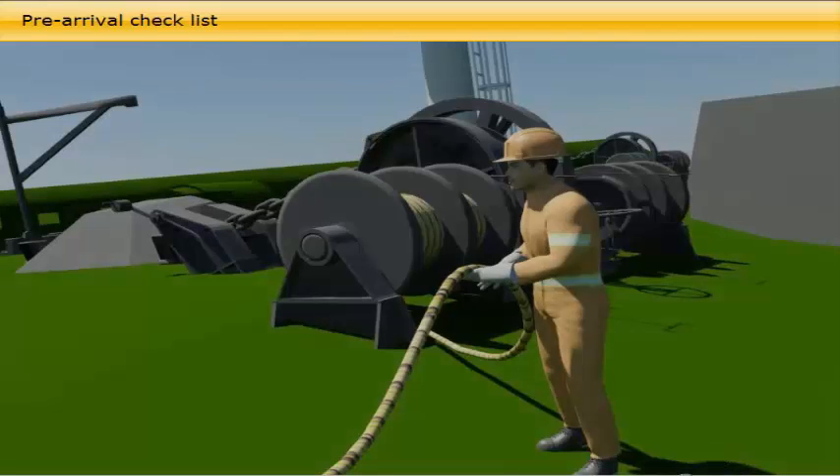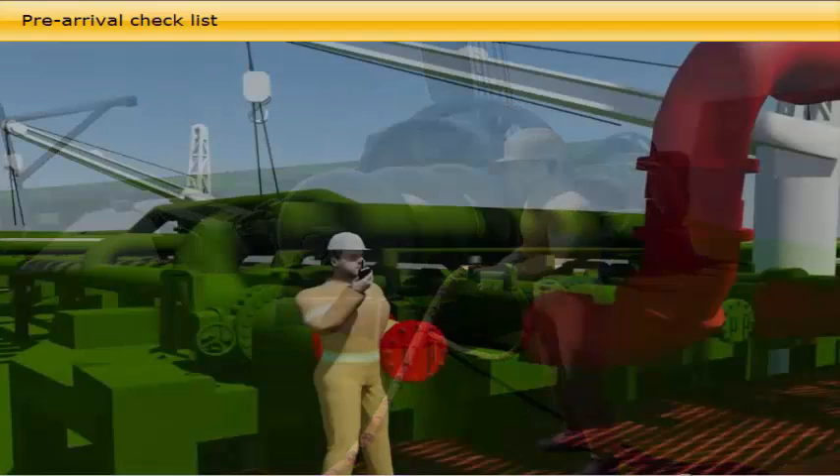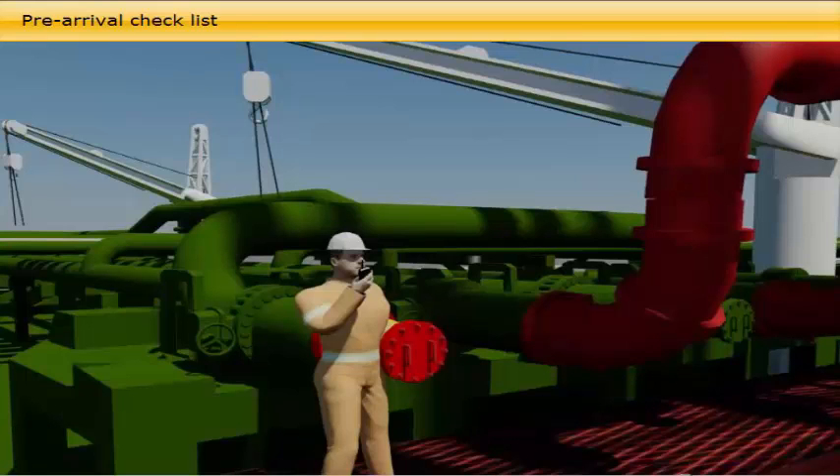The bosun, with the deck crew, must check and prepare all mooring equipment, oil pollution prevention equipment, accommodation ladders, pilot ladders, hose-handling cranes, deck scuppers, and assist the pumpman with preparation of the cargo management.